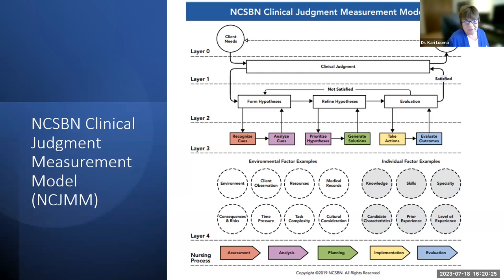The Clinical Judgment Measurement Model has four layers. The nursing process is at the bottom and aligns with Layer 3. Layer 0 covers client needs and clinical decisions. Layer 1 is clinical judgment — what you're deciding. Layer 2 is basic foundations: forming hypotheses, refining them, and evaluating care. Layer 3 details recognizing cues, analyzing cues, prioritizing hypotheses, generating solutions, taking actions, and evaluating outcomes. Layer 4 includes environmental details and individual factors.